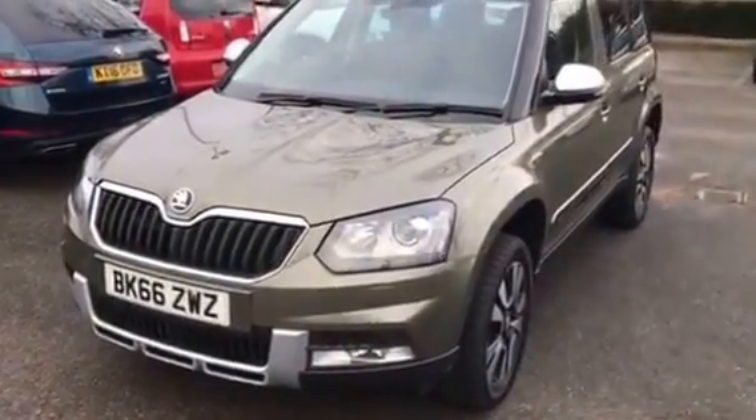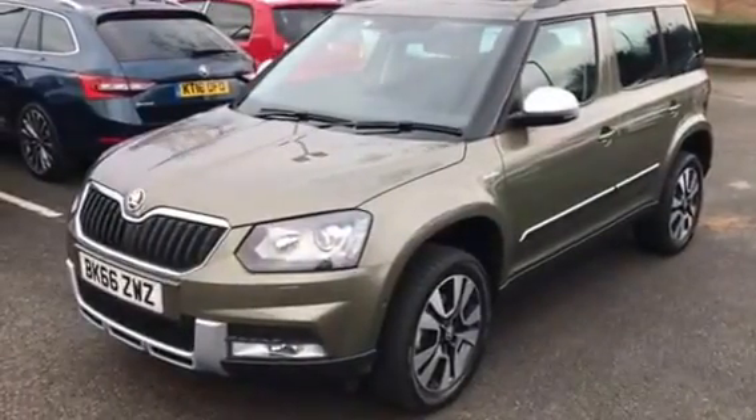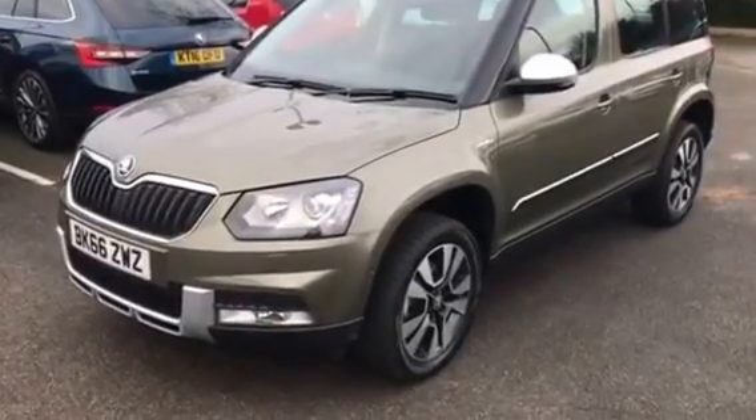My name is Mike, welcome to Skoda Arbury in Leamington. This is the Skoda Yeti 1.4 TSI Outdoor four-wheel drive L&K.